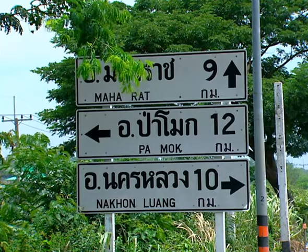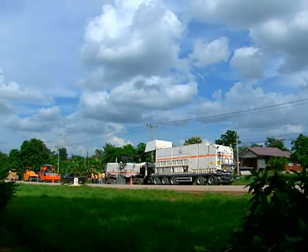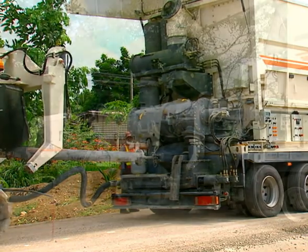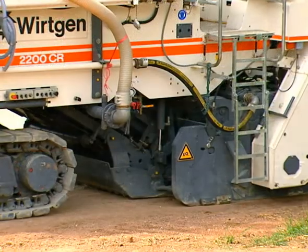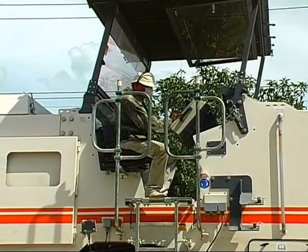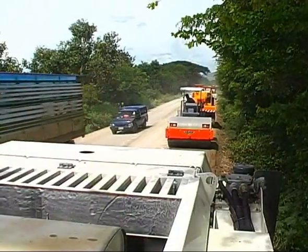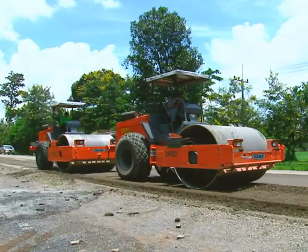We are in Thailand. It is 34 degrees centigrade in the shade. The humidity is incredibly oppressive, and this important road is being rehabilitated. The condition of the road being dealt with here could not be more varied — no problem for the 2200CR. The operator has a complete overview of the site, the traffic, and the machine technology. Once work has been completed, Thailand will have a modern heavy-duty road here.